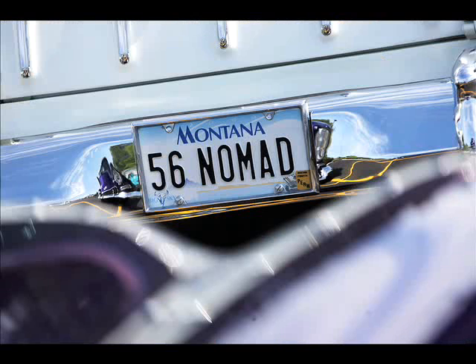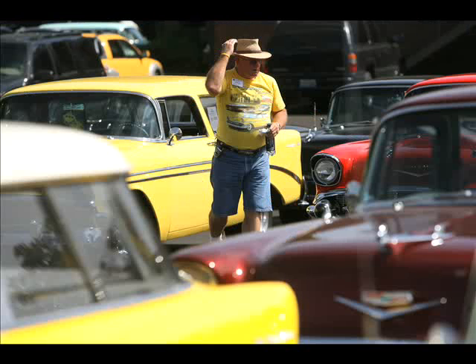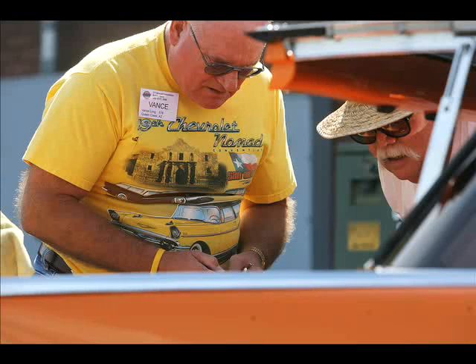Some of them have stock cars, but ours is all custom. This trip we've put 1,500 miles on it so far. We dressed it up with an extra heavy radiator because of the air conditioning and everything.